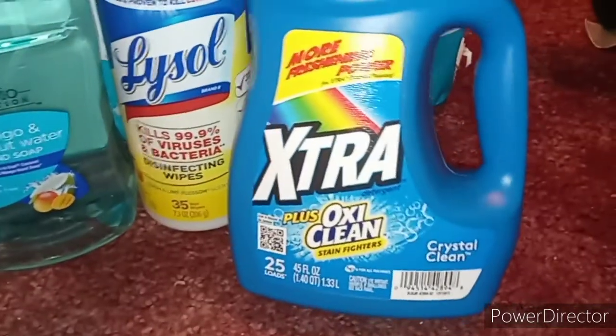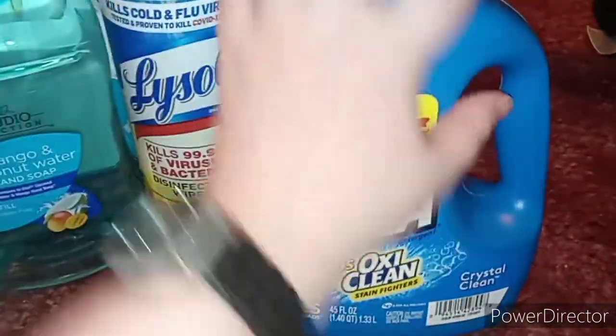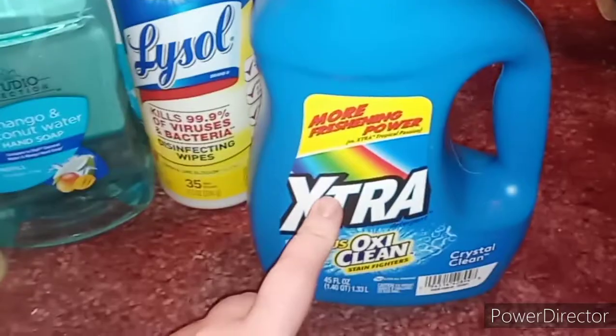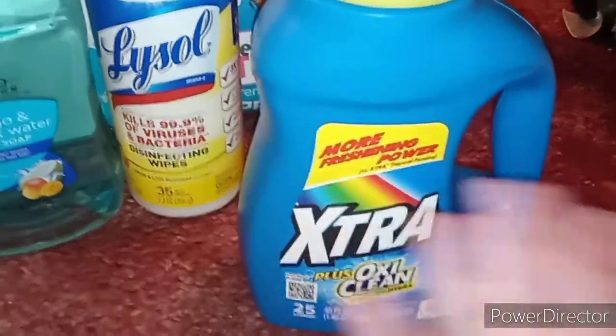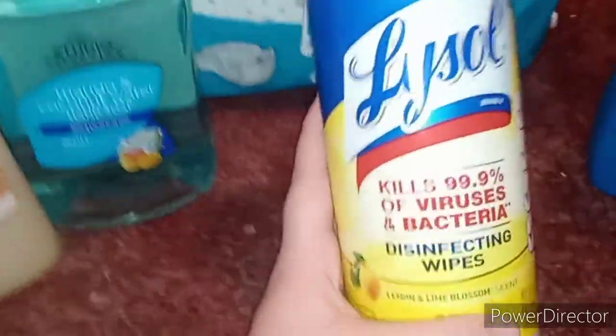I also got a bottle of Xtra Plus OxiClean laundry soap. I was trying to get the sanitizing detergent but couldn't find it, so I'm settling with this. It gives me something new to try for towels, wash rags, socks, and all that.